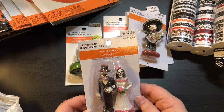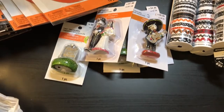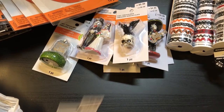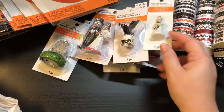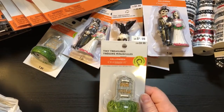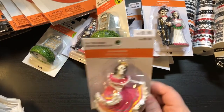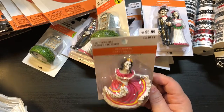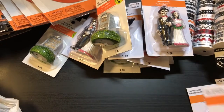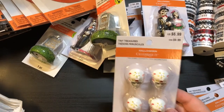Bride and groom — these are heavy! This one's $7.99. Oh, I like that one — $5.99. We got another bride and groom, another one of those. That one's really heavy. Oh, she's pretty — she's really heavy, $5.99. Another door — a different door. Oh these are neat, look at those — $6.99, the skulls.